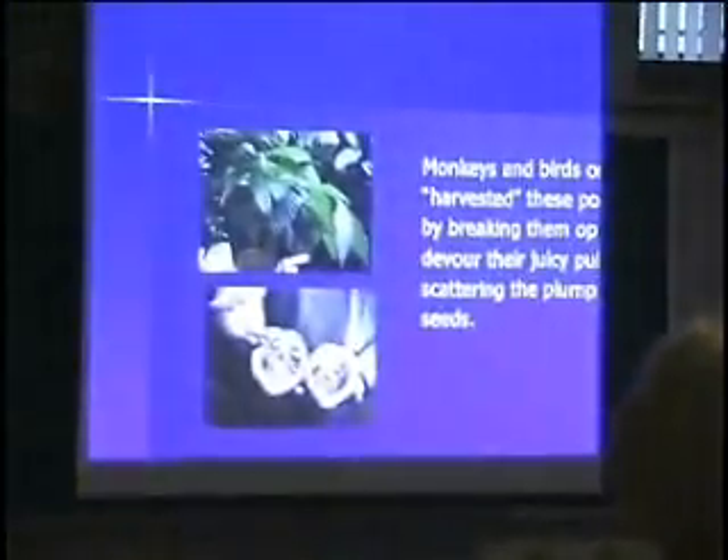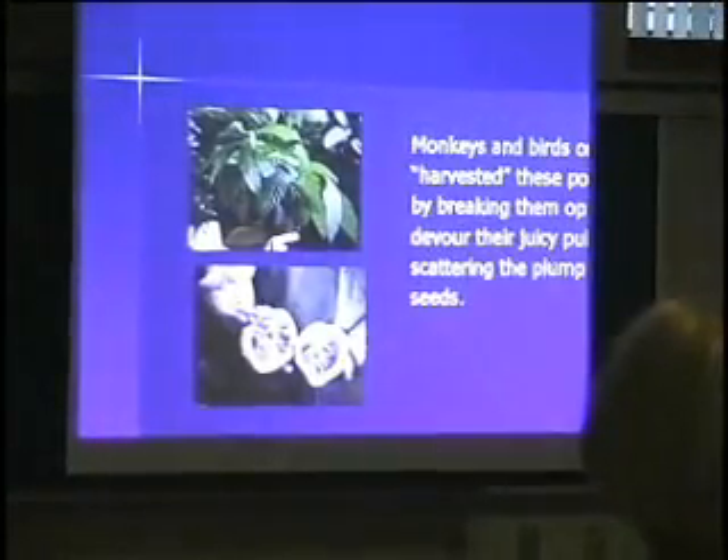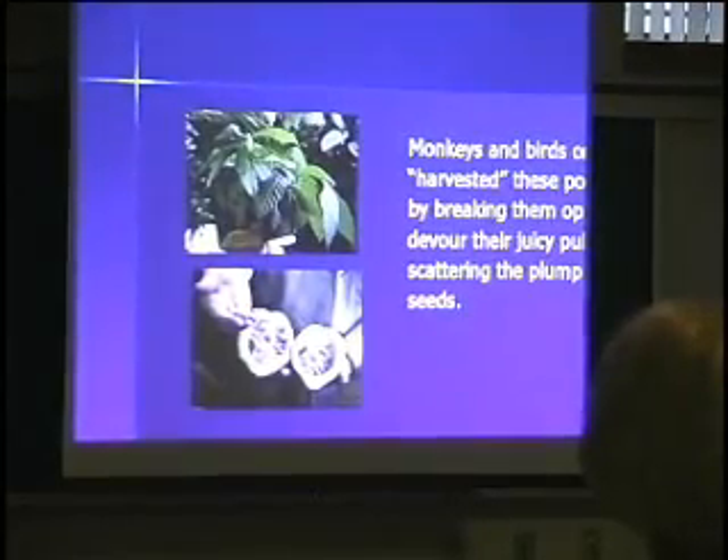It generally puts out pods November through May, so these are like the last pods that I am going to be able to get until next November. Monkeys and birds generally harvest these pods by letting them open. The white stuff inside the pods that I will show you later is supposed to be sweet and good to eat — the kids in these tropical places eat this stuff. I have not tried it, but this is one pod that I did cut open.